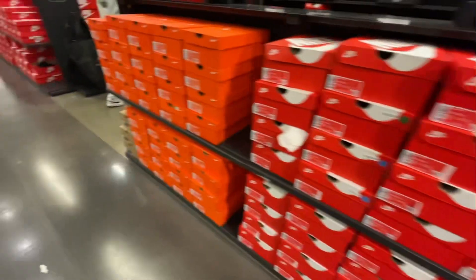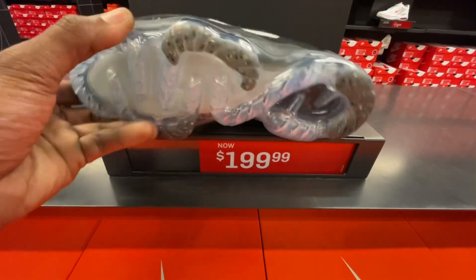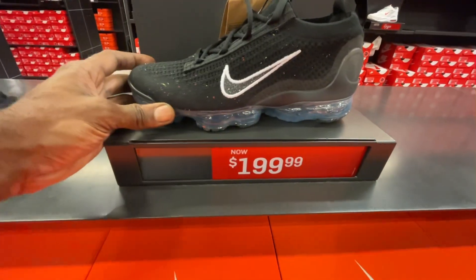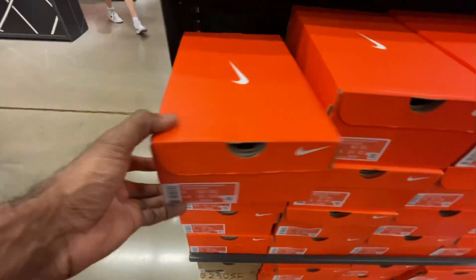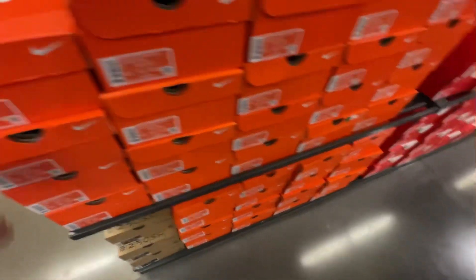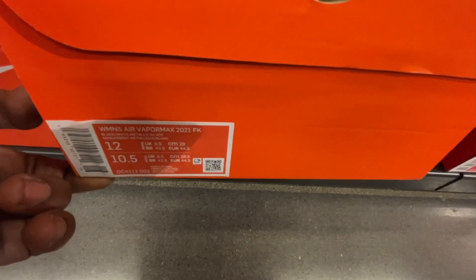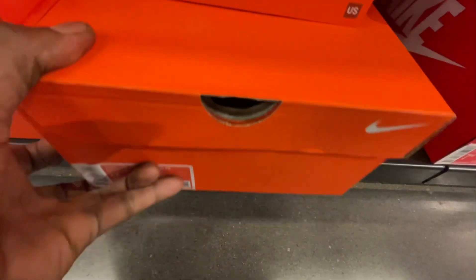We also found some Air Vapormax in there for $199 in a black and white colorway with little hits of gray and the see-through outer sole. They had them from a size 6 — which was actually a size 4.5 in men's — all the way up to a size 12 in women's, which converts to a men's 10.5.